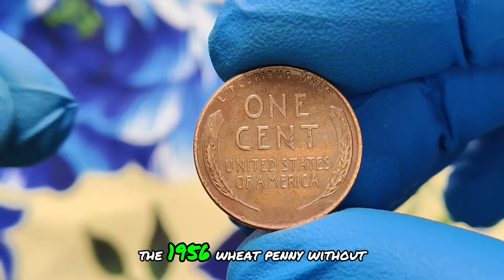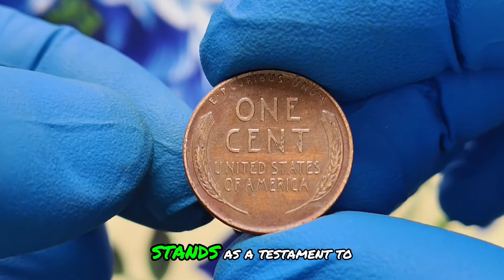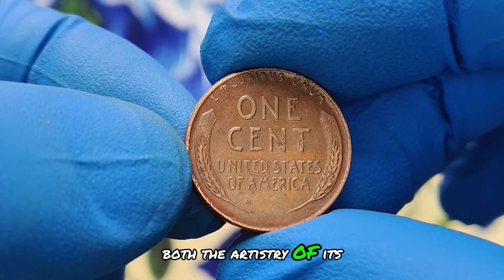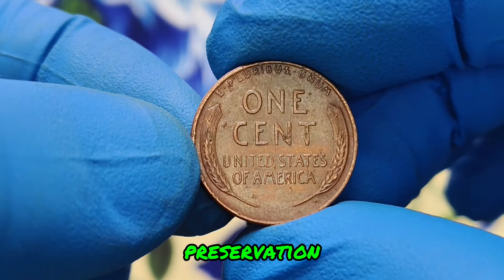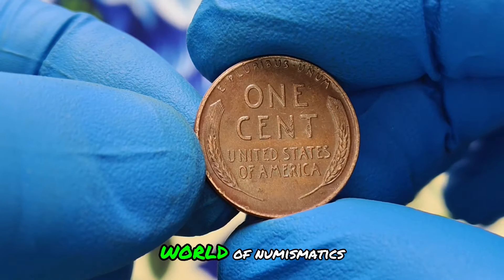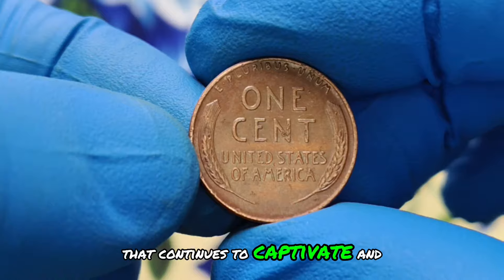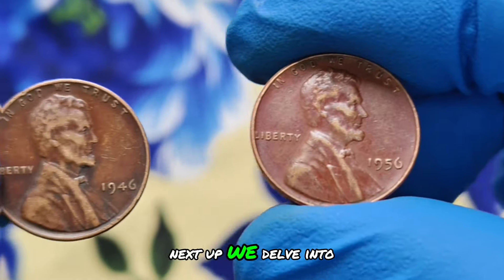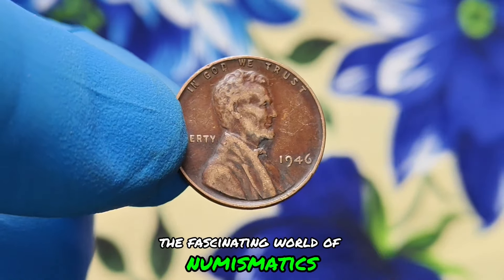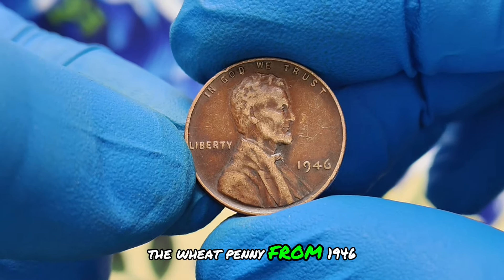In conclusion, the 1956 wheat penny without a mint mark in red shade condition stands as a testament to both the artistry of its design and the intrigue of its preservation. Whether you're a seasoned collector or a newcomer to numismatics, this coin represents a piece of American heritage that continues to captivate and inspire. Next up, we delve into the fascinating world of numismatics with a close look at a highly sought-after coin: the wheat penny from 1946.